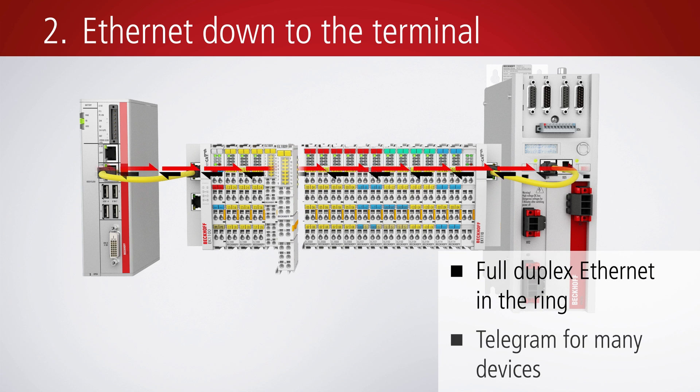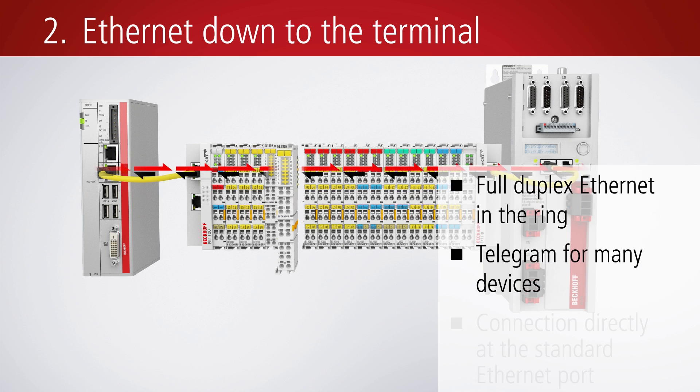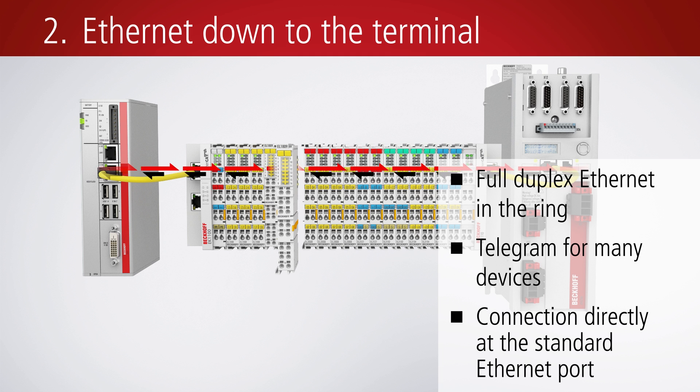It is not converted to an internal terminal bus in the EtherCAT coupler. For communication, a full duplex 100 Mbit ring structure is used, which is designed for a large number of devices.